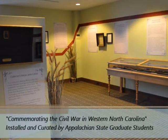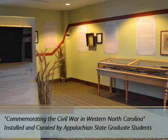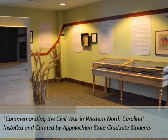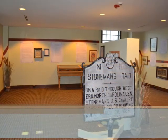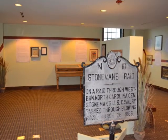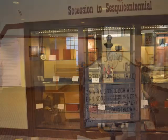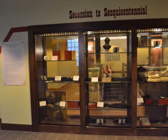The museum boasts a strong educational focus and is an essential tool for schools and institutions of higher learning. Appalachian State University has a very close relationship with BRAHM and frequently coordinates exhibit installations with graduate students in the museum studies program. Those wishing to pursue a career in teaching or in a museum may also apply for an internship with BRAHM to gain valuable career experience.